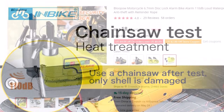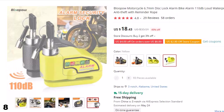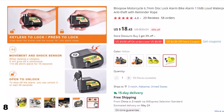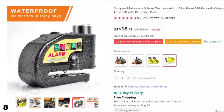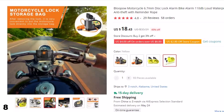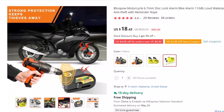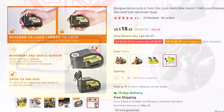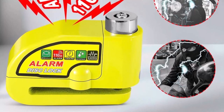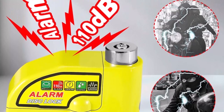Number 8: Blupo Motorcycle 6.7mm Disc Lock. The Blupo Motorcycle Disc Lock Alarm is an essential security tool for protecting your motorcycle from theft. With a diameter of just 6.7mm, this disc lock is compact and lightweight, making it easy to carry with you wherever you go. The 110 dB loud alarm is a powerful deterrent against potential thieves who will be deterred by the high decibel sound. The lock is waterproof, so you can be confident that your motorcycle is protected from the elements and would-be thieves.